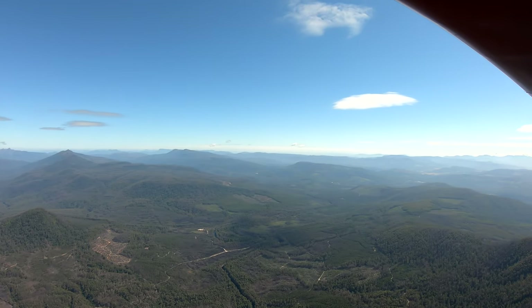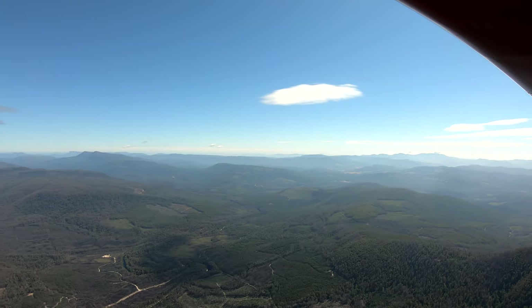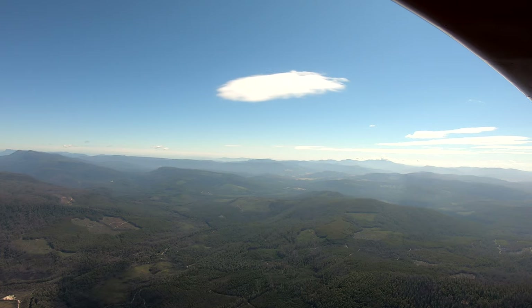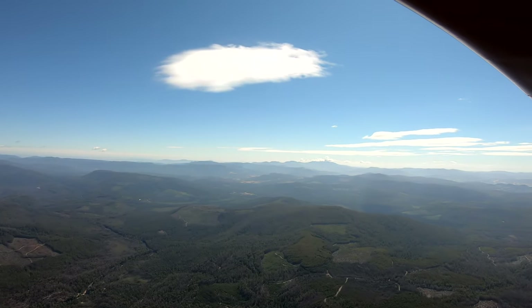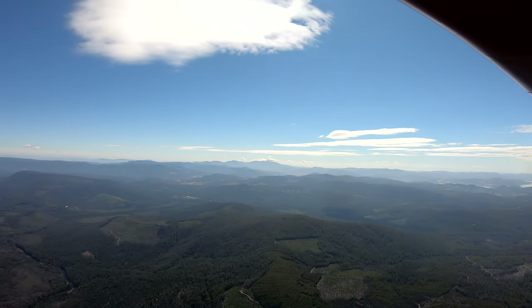What I'll do is track back along the Picton River until we pick up where it joins the Huon River, and then we'll turn east and then southeast and go have a look at the inhabited parts of our part of the world.